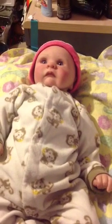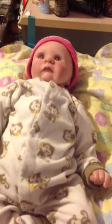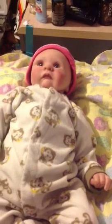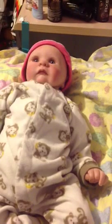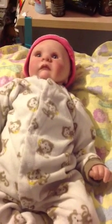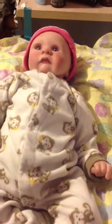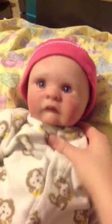Hey everybody! I have quite a few videos of this doll up. I'm going to put her on eBay after a while if she doesn't sell, but I just want to try to sell her on YouTube because eBay just has a lot of fees and everything like that. But this is the Cooper kit and I made her a while ago.